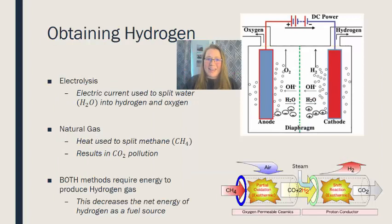How do we get hydrogen? Hydrogen exists in nature but is not very common, so we use two different processes to extract it. The first is electrolysis — using an electric current to split water into hydrogen gas and oxygen gas. This is essentially the reverse of what happens in a hydrogen fuel cell.